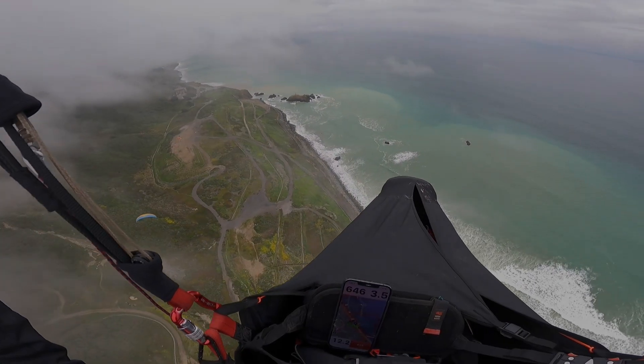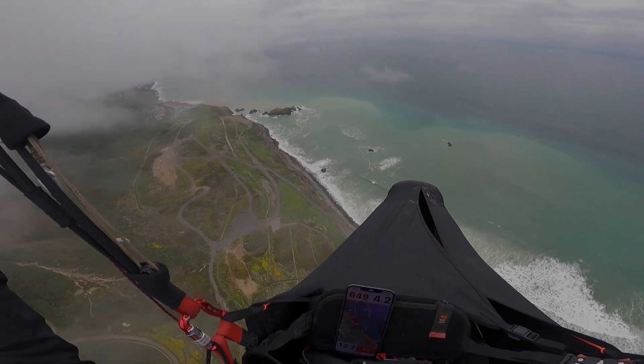Wind is starting to turn — looks like it's coming from the southwest now. Might be able to go play on those cliffs out front.